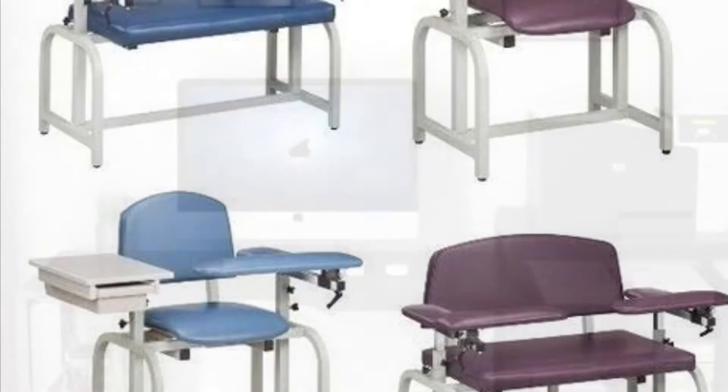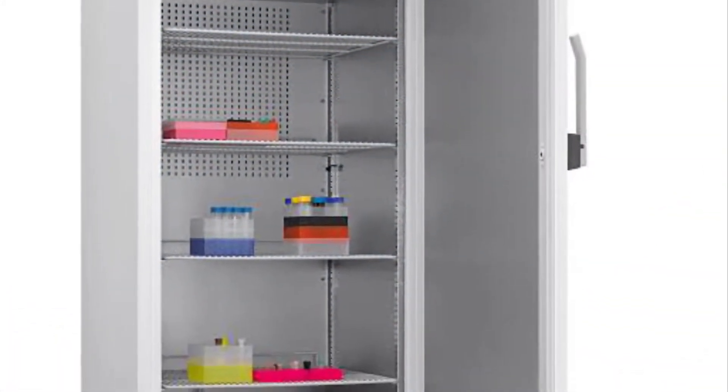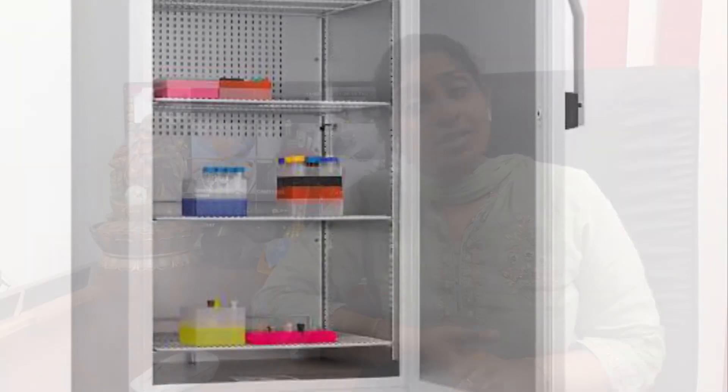For any kind of laboratory — either small, medium, or large — four mandatory things are required. First, a phlebotomy chair; second, a computer with a printer; third, a centrifuge machine; and fourth, a refrigerator. These mandatory things are needed for a small sales laboratory.